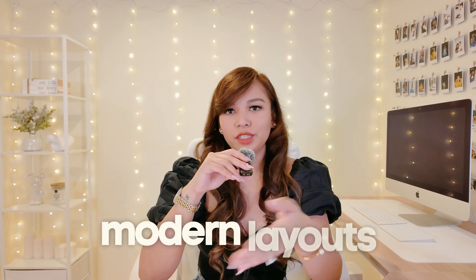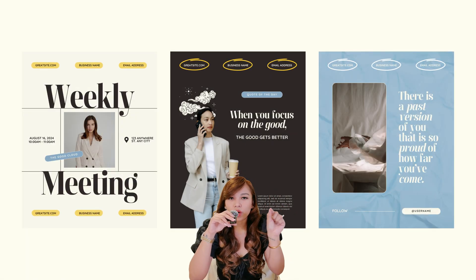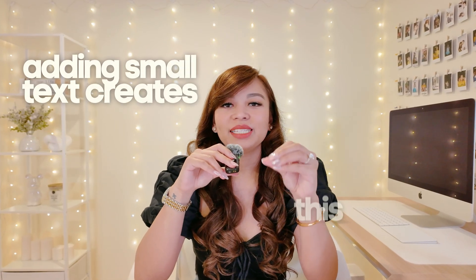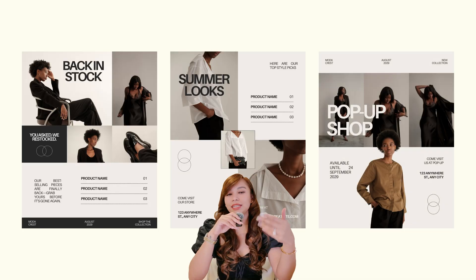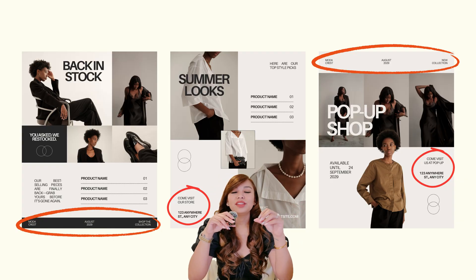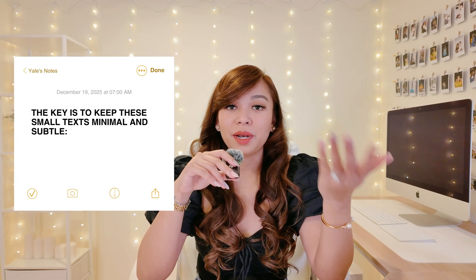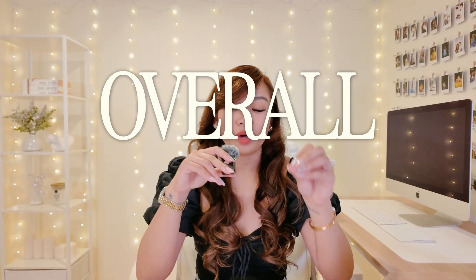Tip number eight is something I personally love: add small text around your design. This is a style preference, but I've noticed it in a lot of modern layouts, especially editorial brand designs. Designers will add tiny bits of text in different corners of the layout and it instantly gives the design a more elevated look. Adding small text creates a subtle layered effect — it makes the design feel more dynamic without making it busy. In some of my templates, you'll see small details like a brand name in the top corner, a tiny website link under a heading, or a little line of text near the edges. They're not there to be read; they're there to add balance.